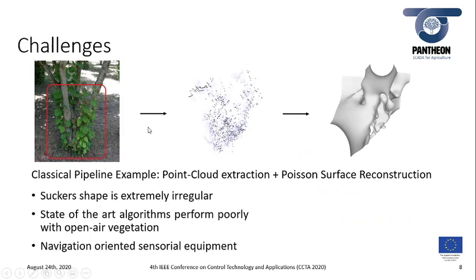There are some challenges when one wants to reconstruct suckers, since their shape is extremely irregular, and state-of-the-art algorithms may actually fail in reconstructing open-air vegetation. This is visible from the pipeline shown in this slide, where the extracted point cloud representing the sucker is reconstructed by running a Poisson surface reconstruction. Additionally, we decided to use navigation-oriented sensorial equipment, as we will explain in more detail later.